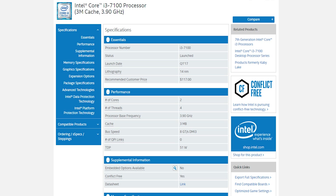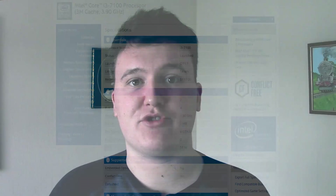If we look at the lower end of the line, the i3-7100, for example, is again a dual-core processor with four threads, but it costs somewhere in the region of about £120, $120. Maybe you could say it is cheap, but it's not as cheap as I like to see things, and that's where the new Pentium lineup comes in.